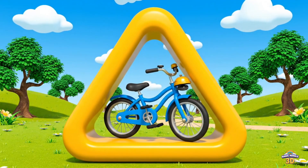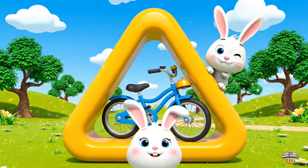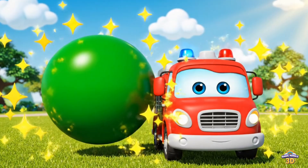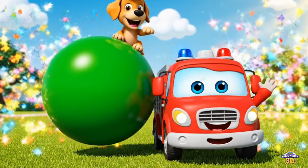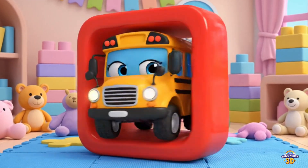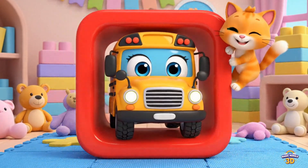This is a triangle, and look — a bicycle fits perfectly inside the triangle. Can you spot the triangle? This is a circle, and look — a fire truck fits perfectly inside the circle. This is a square, and look — a school bus is right inside the square. Can you spot the school bus and the cat?